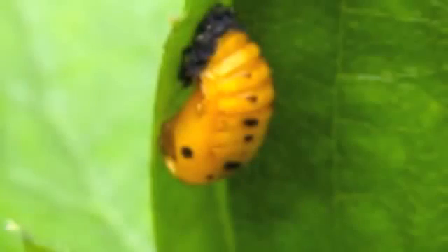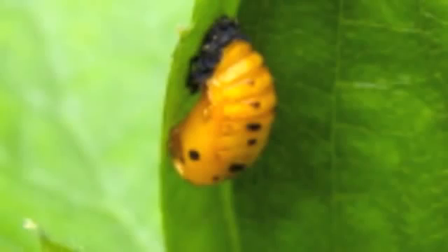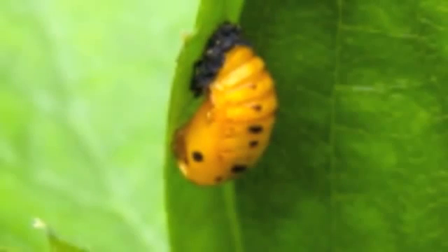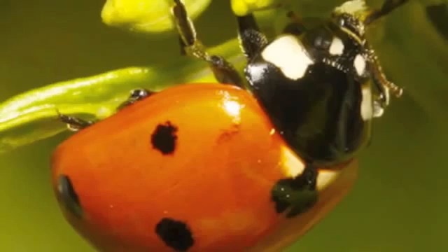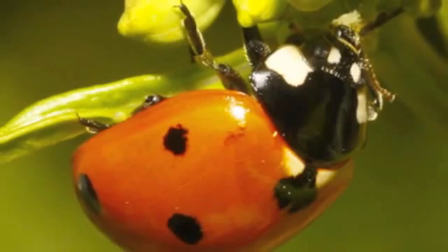Once ladybug larvae are full size, they attach their tail to a leaf. Then they form a pupa. After a week or two, the pupa grows into an adult ladybug. Once ladybugs are adults, they can mate.